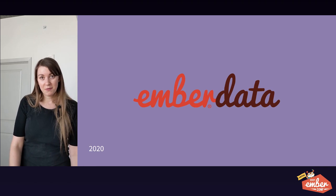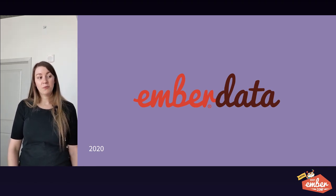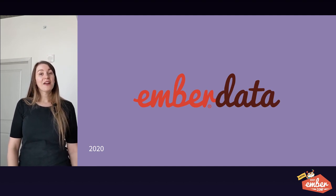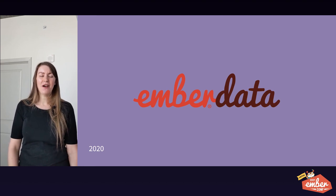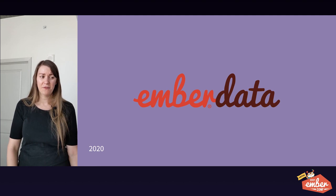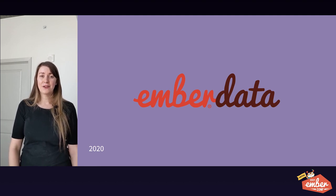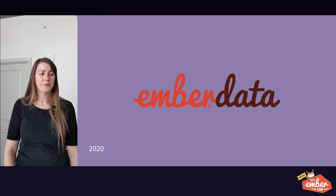So we started an Ember Model to Ember Data migration. To give you a sense of scale, we've converted over 800 models in about 500 files off of Ember Model, and we're well on the way — we're not done yet. But I'm really excited about Octane features to come that we'll be able to get once we're able to upgrade past 3.12, and to be more on a standard Ember path again so we won't have to go through this kind of painful migration again.